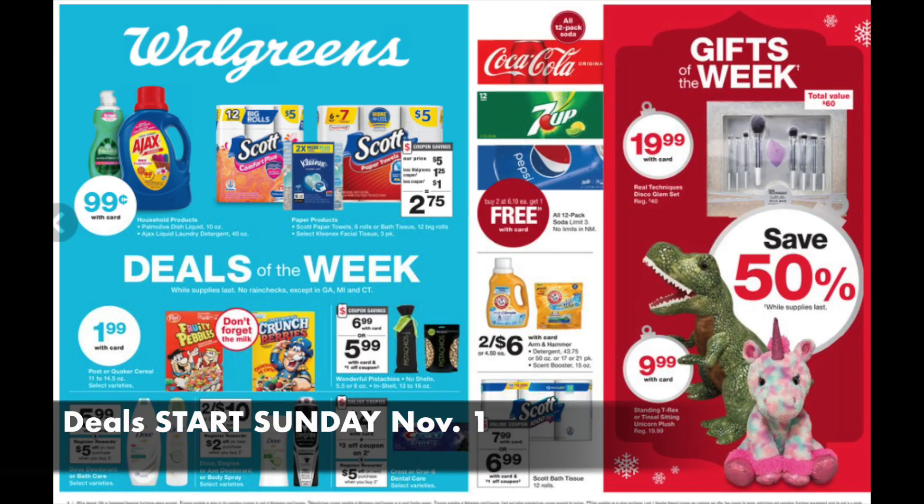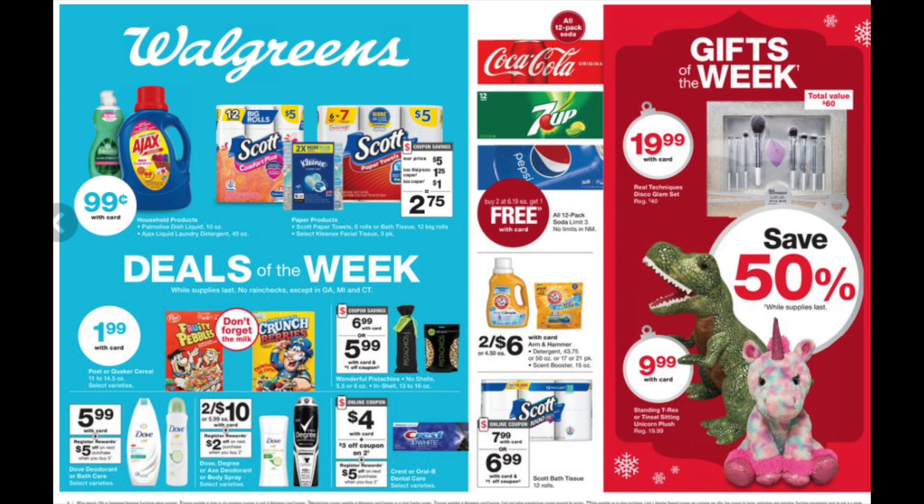Deals will be starting on Sunday, November the 1st for these price points. It's also a new month over at Walgreens, so I'm going to be looking for some new monthly deals for you guys. On the right-hand side where it says gifts of the week, it says 50% off. So between now and right till Christmas, every week highlighted gifts will be 50% off. When you can get it at 50% off, that is the week to get it, and we are going to discuss it every single week, including this one with the beautiful makeup brushes and the toys.